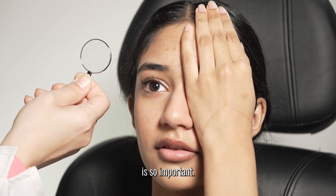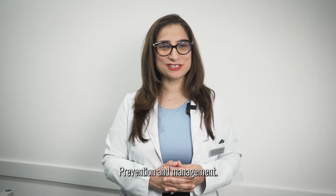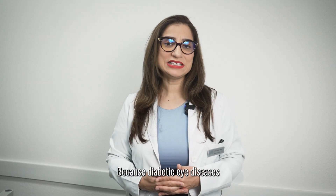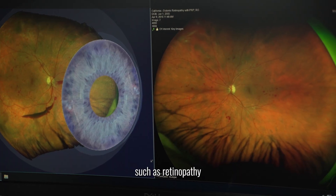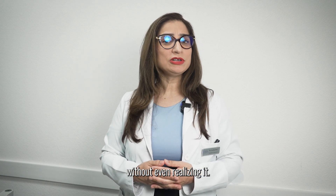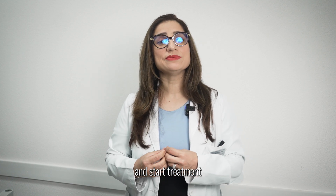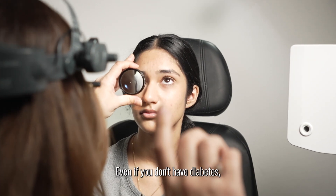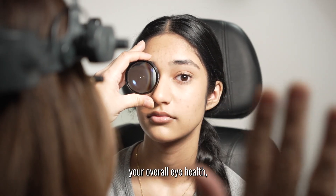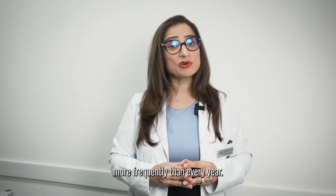That's why early detection is so important. If you have diabetes, regular eye checkups are crucial. Diabetic eye diseases such as retinopathy and macular edema often don't show symptoms in the early stages — you could be losing vision without even realizing it. With regular eye exams, we can detect these problems early and start treatment before they become severe. Even if you don't have diabetes, get an annual eye exam. But if you have uncontrolled diabetes, you need an eye exam more frequently than every year.